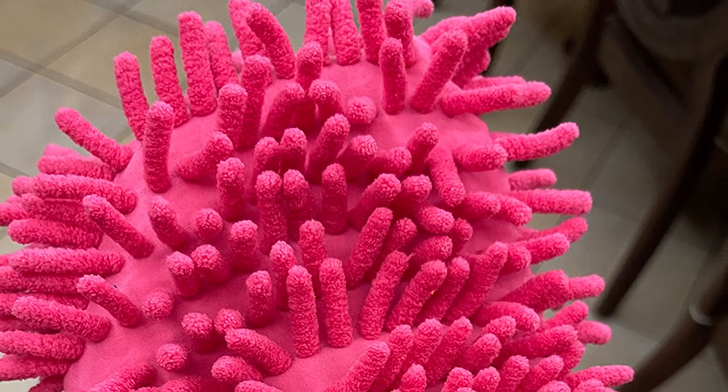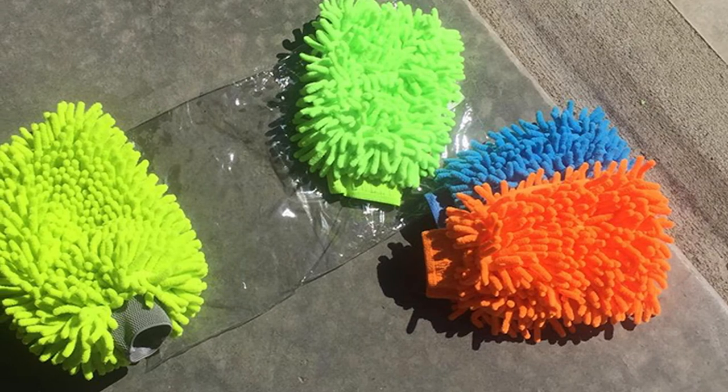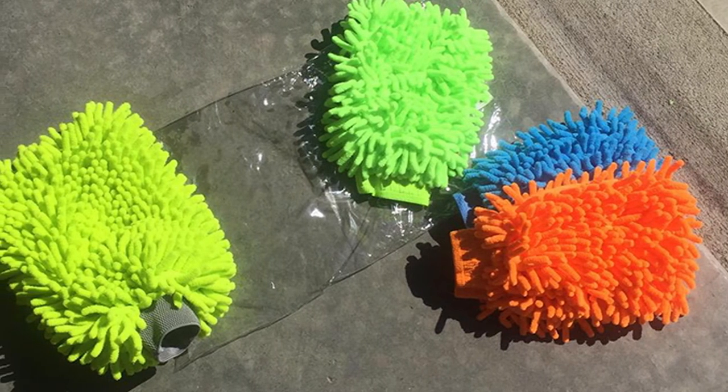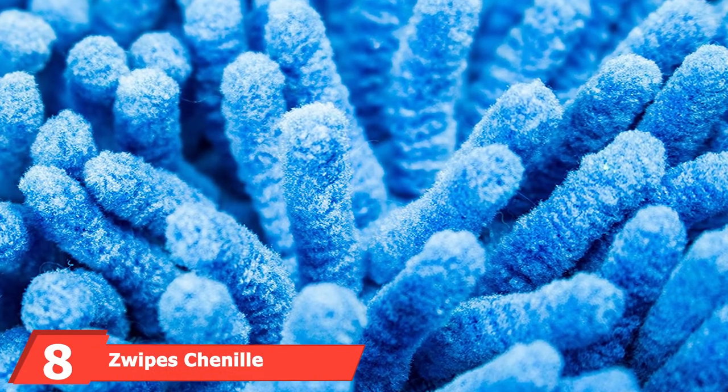Its impressive polyester to polyamide ratio is the main reason this mitt picks up dirt and other particles away from the surface of your car. Users will find this product very easy to maintain — the only maintenance required is washing on a gentle cycle using a washing machine.